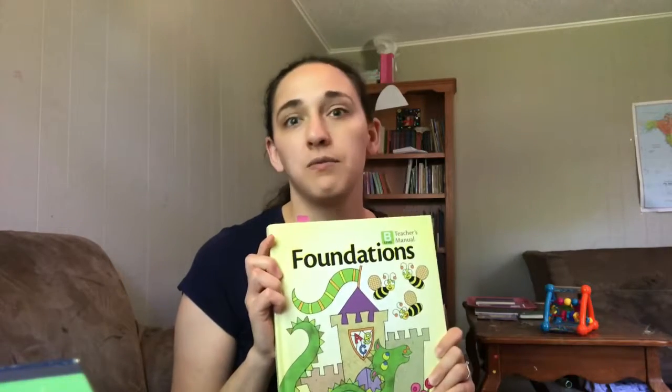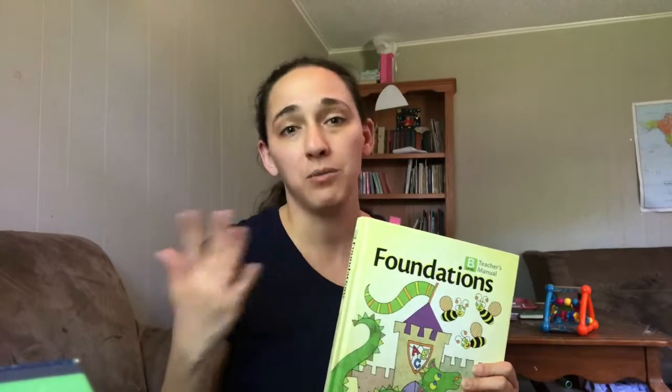My middle daughter, who is five but will be six in the fall, was specifically asking for reading practice and lessons. My oldest, who is now seven, is at the very beginning of Book B — we haven't finished the first five lessons yet, but she's getting a lot out of it. We're only doing one section per day, sometimes two, depending on whether she's willing to work.